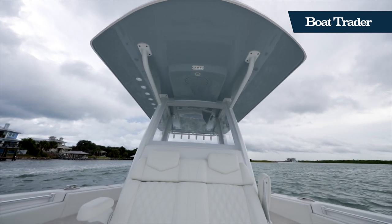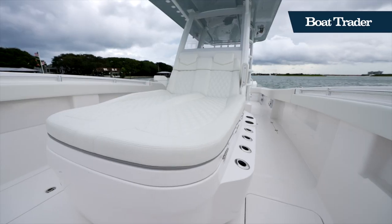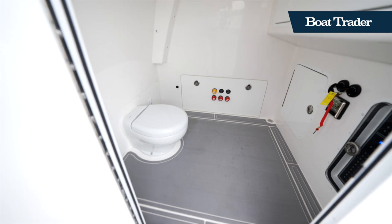In the bow, you'll find a forward-facing double lounger, which is a great place to enjoy the boat while you're underway. This boat is also equipped with a head hidden under the console, so you'll never have to worry no matter how far offshore you are.